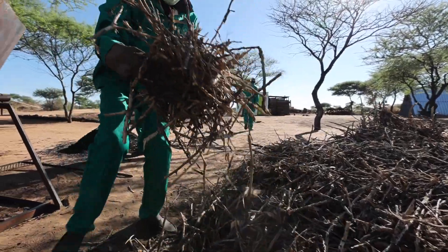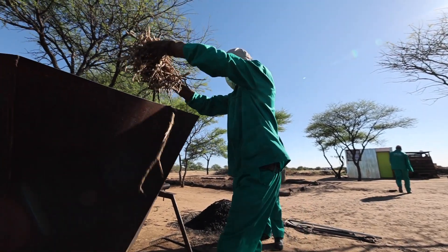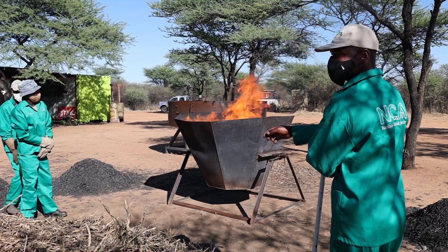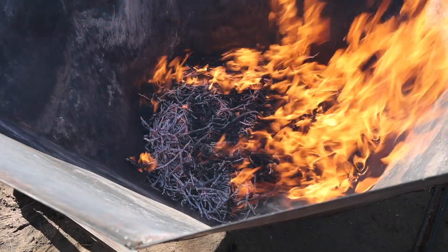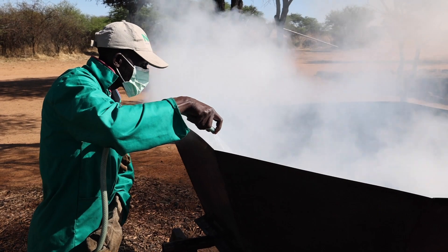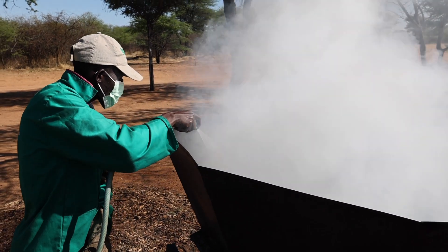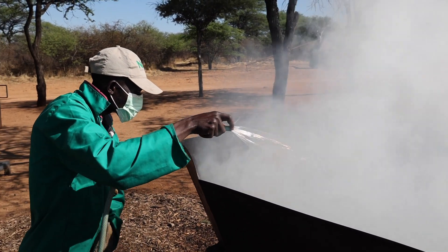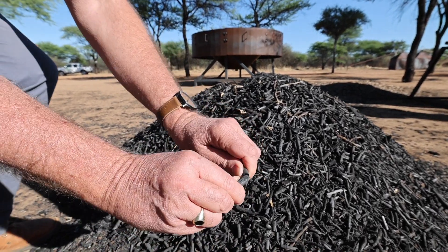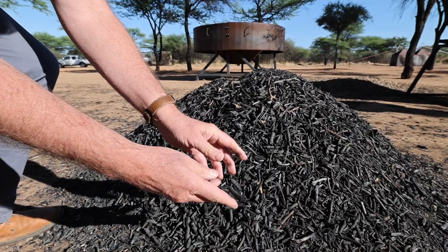The production of biochar is quite similar to the burning of charcoal. However, you need a different kiln. Biochar is produced at higher temperatures than charcoal. Also, during the production process it is quenched with water. This gives it an especially porous texture with a large inner surface. Because of this, it is capable of taking in water, nutrients, and other materials, just like a sponge.